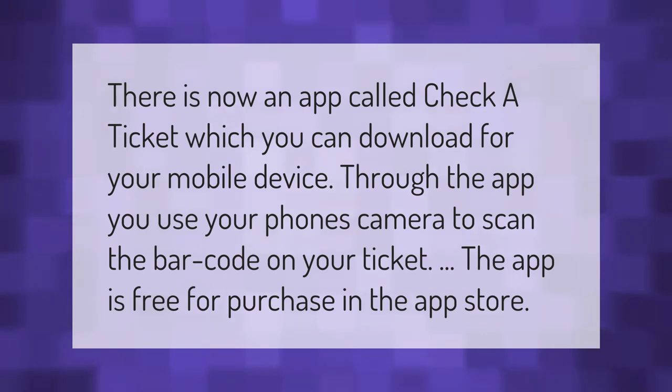There is now an app called Check a Ticket, which you can download for your mobile device. Through the app, you use your phone's camera to scan the barcode on your ticket. The app is free for download in the app store.